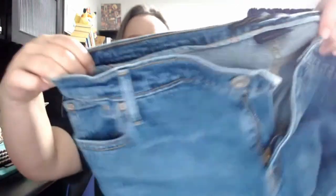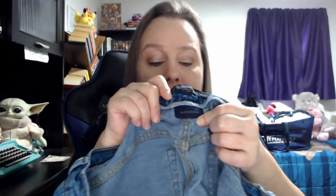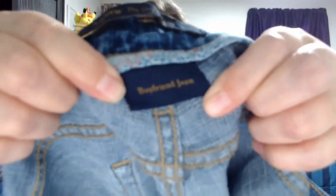These are Levi's — the original — but because they're boyfriend jeans they are going to be more desirable and probably sell more quickly. The boyfriend style does really well for us and sells quickly across all brands, including Old Navy.